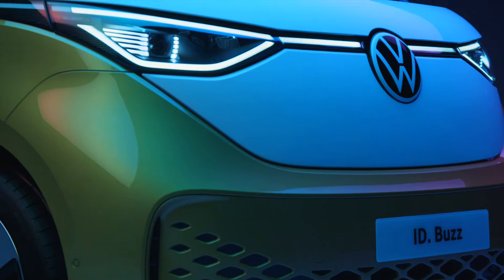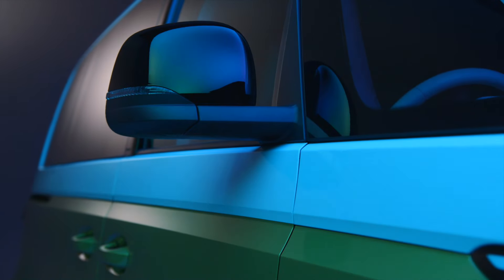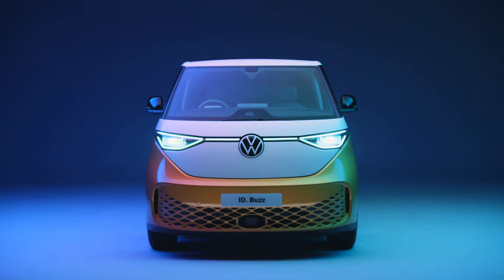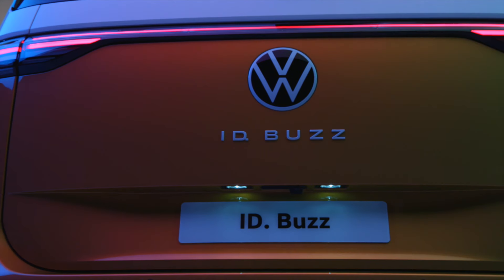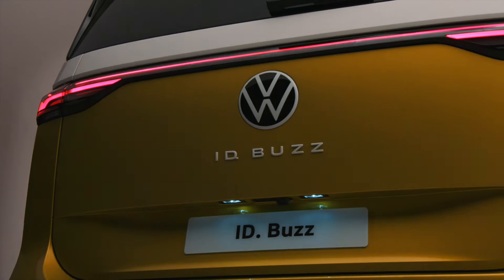Groundbreaking. Era-defining. Say hello to ID.Buzz — mobility for the whole family. A homage to the original Volkswagen Type 2 bus, this electro-retro newcomer is winning plaudits and praise everywhere it goes.